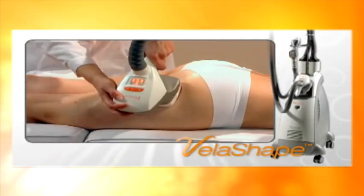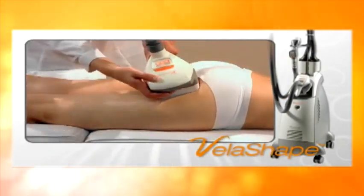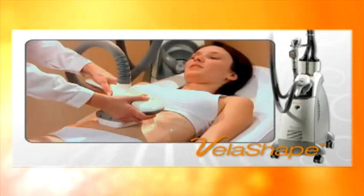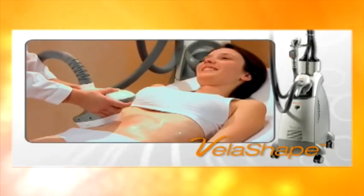VelaShape is the first FDA-cleared system for circumferential reduction and cellulite improvement. It is also effective for treatments post liposuction or following childbirth.